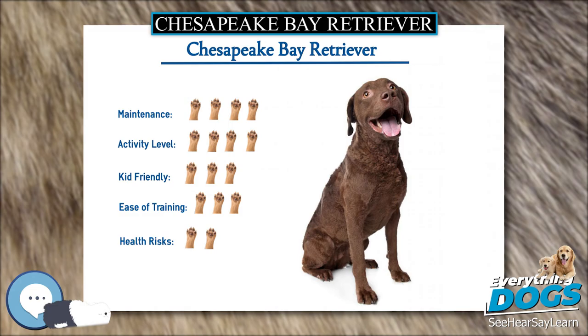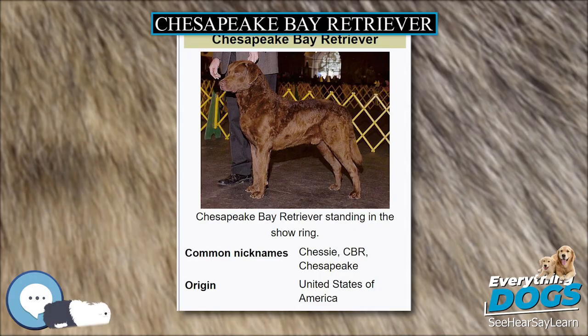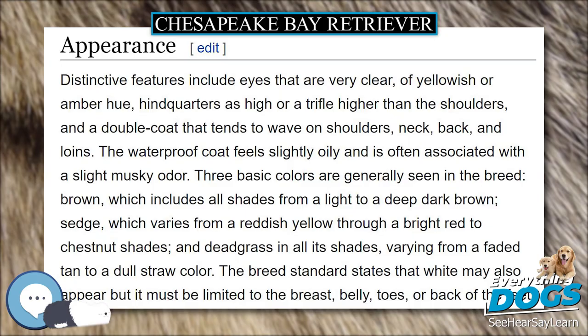The Chesapeake Bay Retriever is a versatile breed competing in field trials, hunt tests, confirmation, obedience, agility, and tracking, yet remains true to its roots as a hunting dog of great stamina and ability. The Chesapeake Bay Retriever is an intelligent breed and learns at a high speed. Historically considered stubborn and difficult to train, many trainers thought this breed required more physical discipline than other retriever breeds. Some trainers now recommend that the owner use consistent, daily obedience training with playtime before and after to keep the dog wanting to work, with little or no physical discipline required.